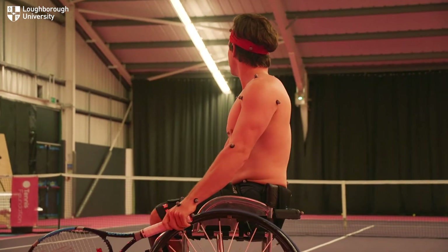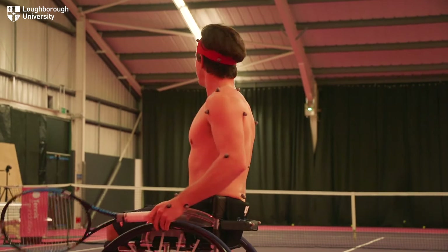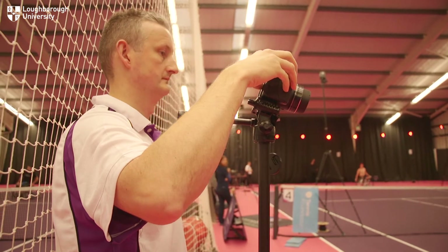We've been collecting 3D data on how Gordon serves, and from that we can work out where every ball is located on the racket, how fast the ball has come off the racket in the serve, and then where the ball has landed, along with the technique he's used to do that. This will allow us to start to understand, from a performance and an injury perspective, how he serves.